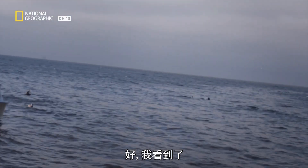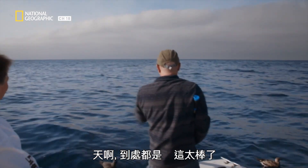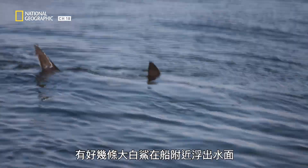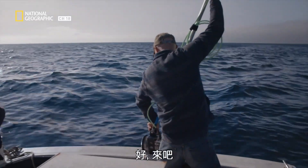Oh, there's one. Wow, check that out. Oh, another one right there. Oh, they're everywhere. What's going on? Two sharks. Almost immediately, they spot several great whites surfacing near the boat. Here we go.